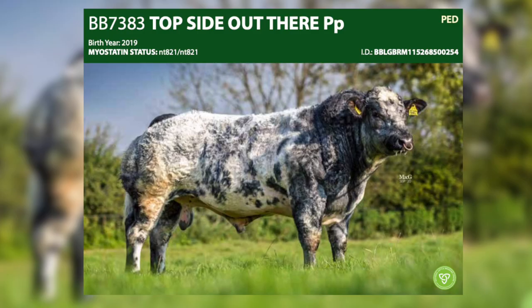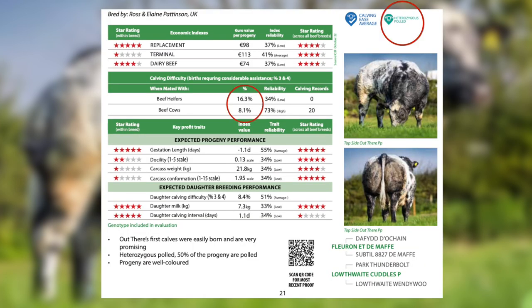This is the bull I really recommend if you want to breed top end weanlings. Top Side is a polled Belgian blue. He's average calving, suitable for second calvers, and we've had great satisfaction with his first crop of calves — excellent quality and also excellent colours.